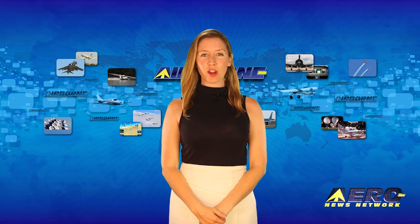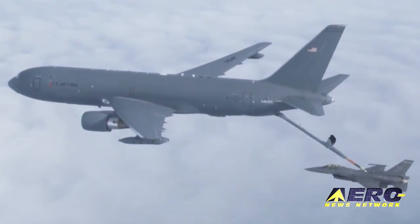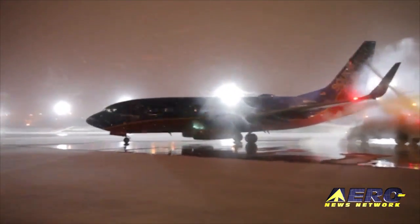Coming up on today's episode of Airborne Unlimited: the KC-46 completes another required test, fly a P-40 simulator at AirVenture — this sounds really cool — and FAA updates the runway condition reporting system.